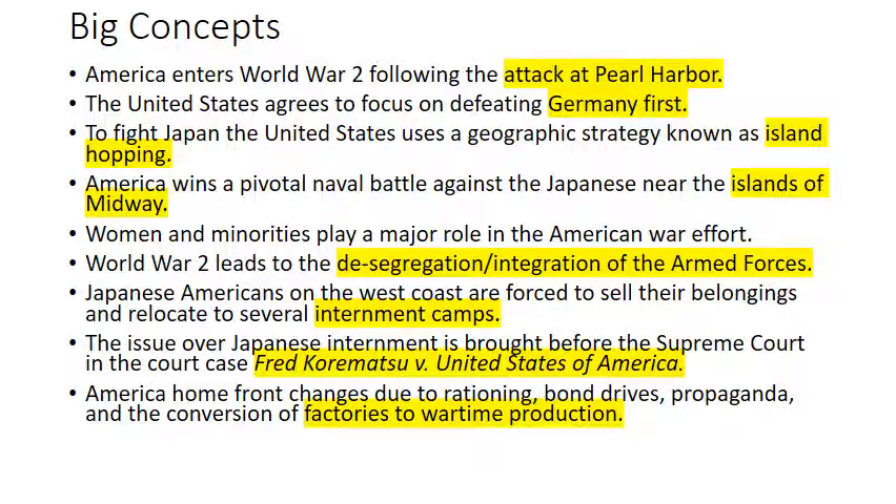The big concepts: America enters World War II following the attack at Pearl Harbor by Japan on December 7, 1941. The United States agrees with our allies, Britain and the Soviet Union, to focus on defeating Germany first. To fight Japan, the United States uses a geographic strategy known as island hopping.